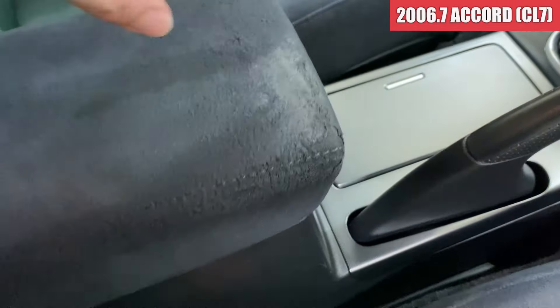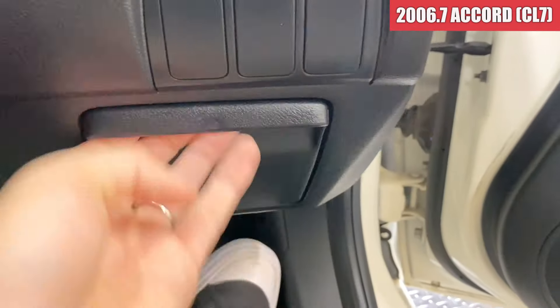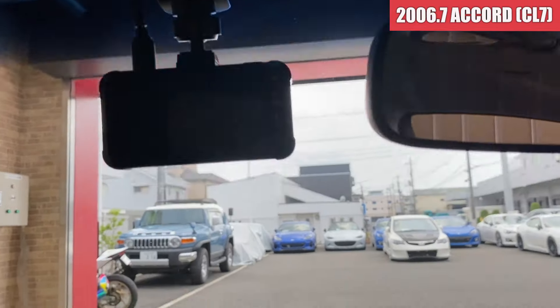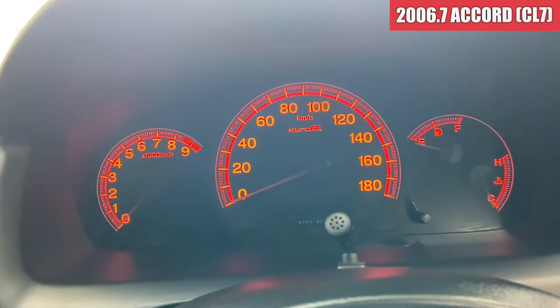カロッツェリアのディスプレイが装着されております。MTのシフトノブと。ここはちょっとやっぱね、肘を置いて擦れてますね。あとドラレコが装着されている感じになっております。ではちょっとエンジンをかけてみたいと思います。